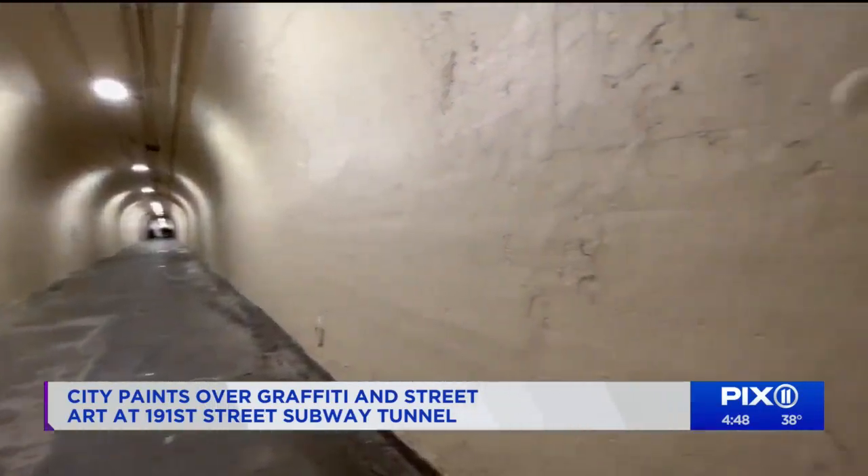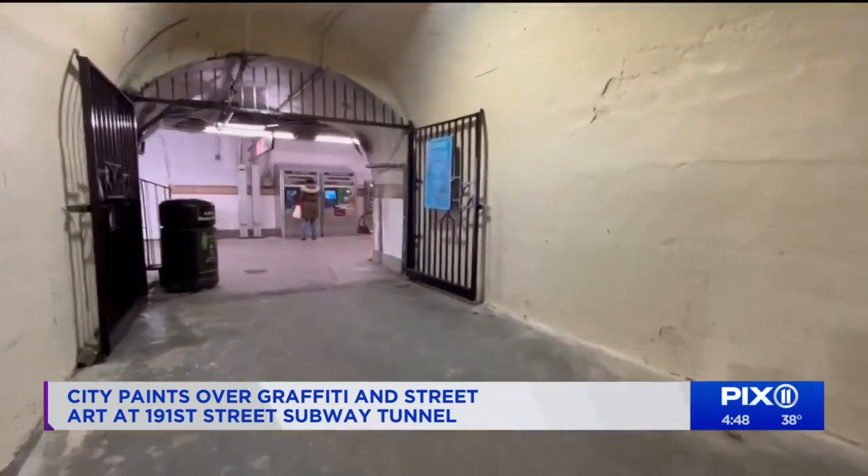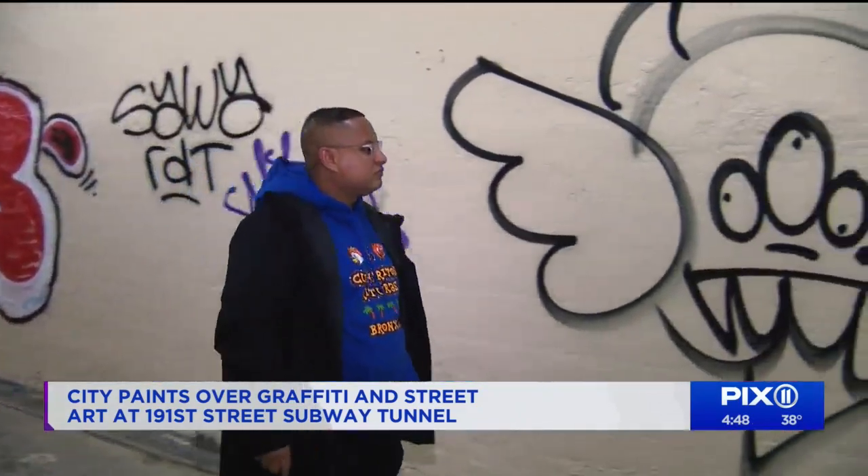The passageway is city property. It has a fresh coat of paint, which is part of the problem for some neighbors and commuters. That was kind of the hurt — you can't have something about us without us. Lead Black has been walking through here all his life.